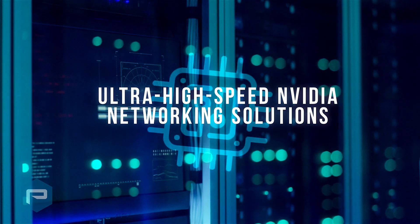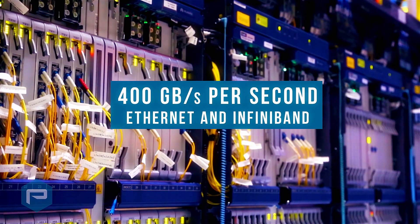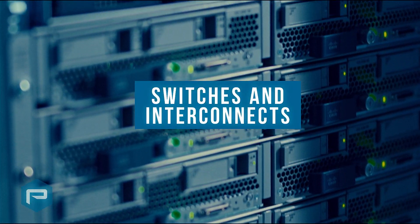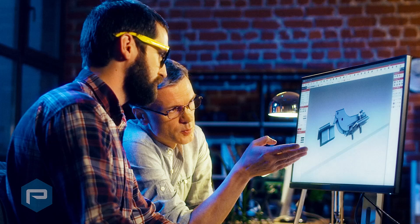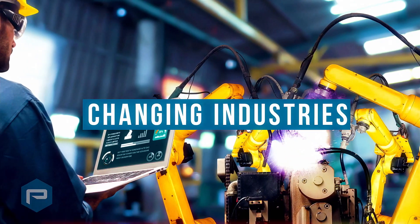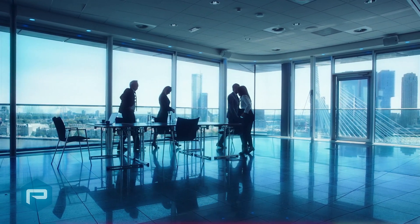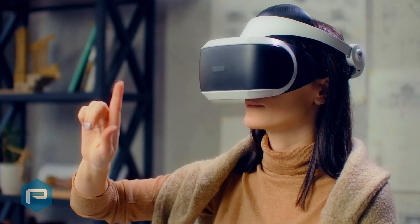Ultra-high-speed NVIDIA networking solutions, such as the 400GB per second Ethernet and InfiniBand networking adapters, switches, and interconnects. P&Y and our innovative partners are creating and delivering unique solutions that are changing industries. We're proud to work alongside a global partner ecosystem, working together with our partners to succeed in new markets and industries.